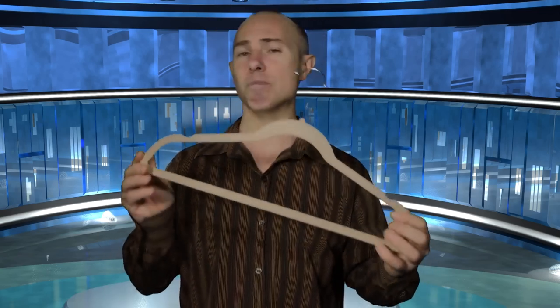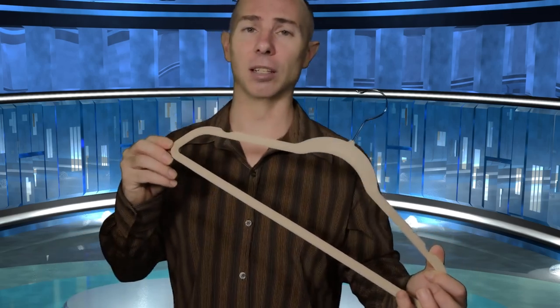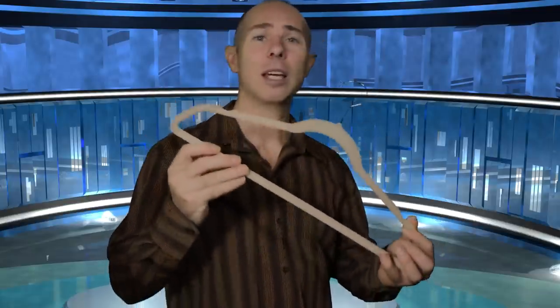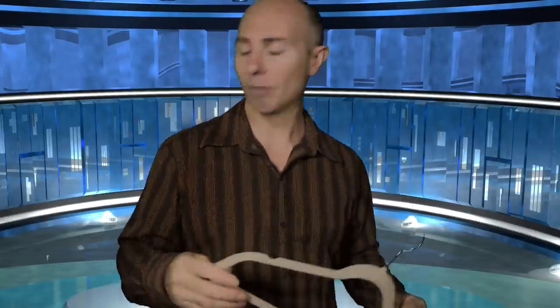These amazing coat hangers are only available here at the FSN site — the Future Shopping Network, where we bring the products of tomorrow available for you today. So please pick up that number and call the Future Shopping Network. We have many operators waiting to take your details. And if you call in the next 30 minutes, we'll throw in an extra 50 of these amazing coat hangers for you. Please call.